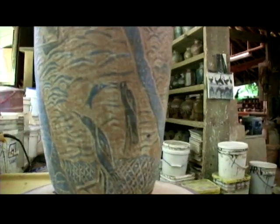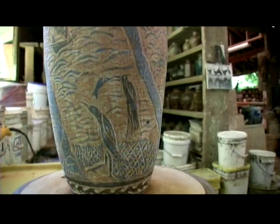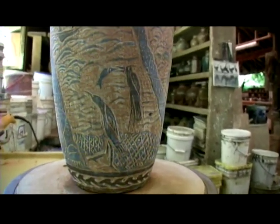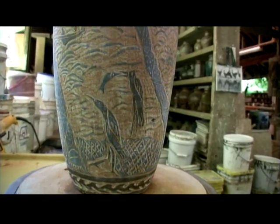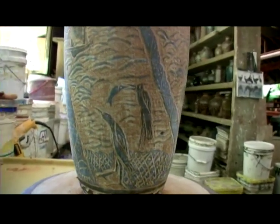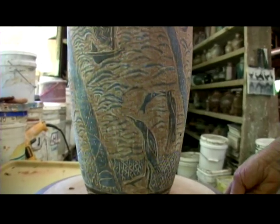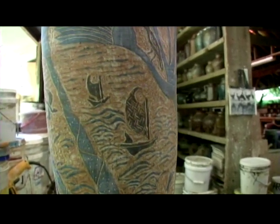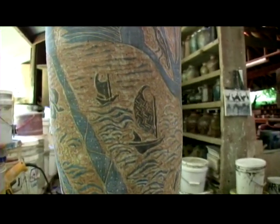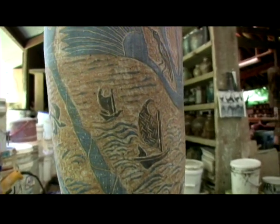Here's the aukuu again, who's a really wonderful bird, and flies all over eating frogs and fish. You always see it on the shore in the early morning and the evening. And there's an old-style canoe out on the ocean.